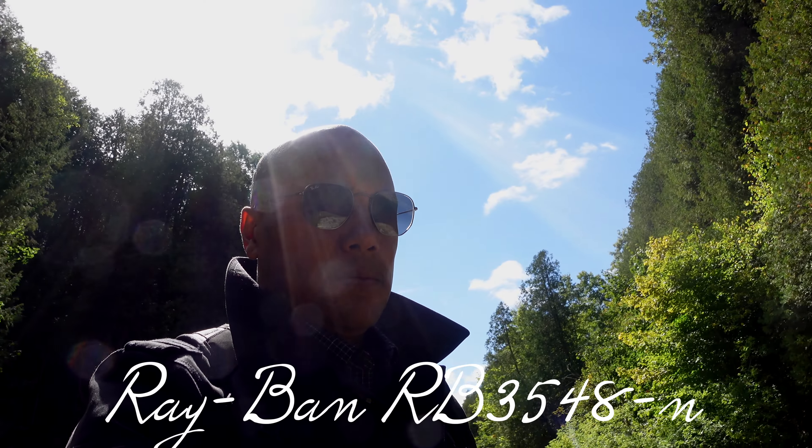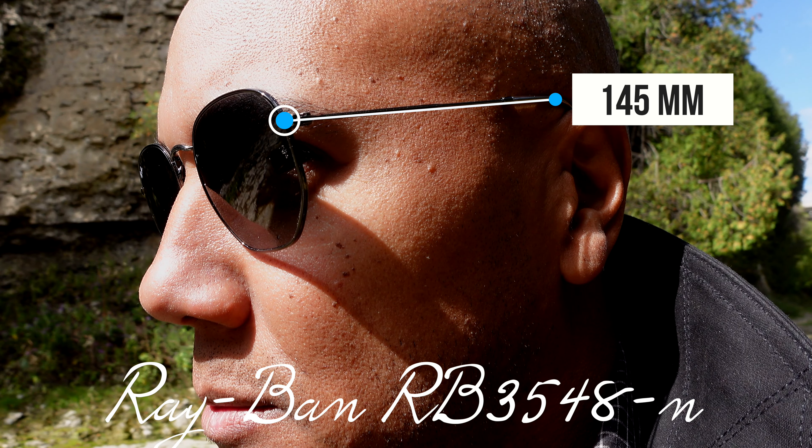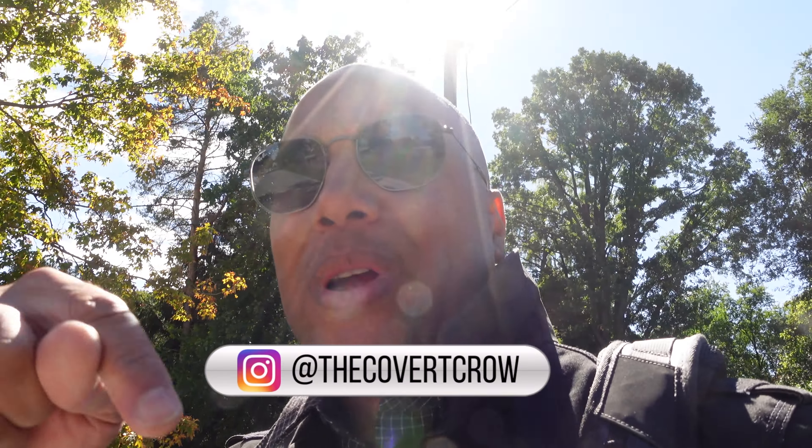Give me a favor: like, subscribe, hit that bell notification — you don't want to miss the next video. You know what I always say, you know there's going to be another video. I'm on Instagram, you can follow me there at the Covert Crow. Dare to be bad. Join the ones. See you on the next one.